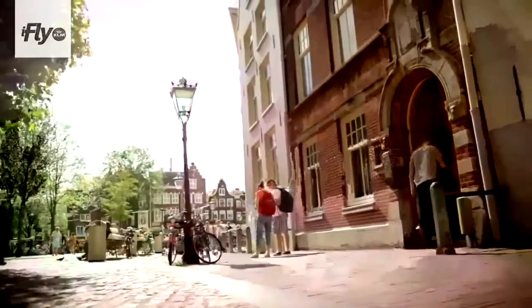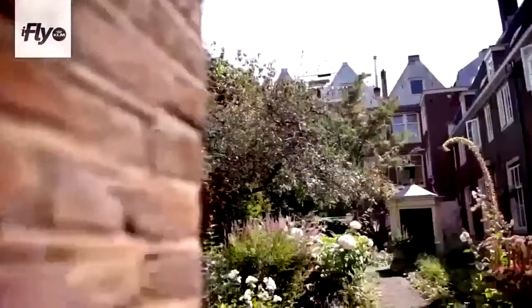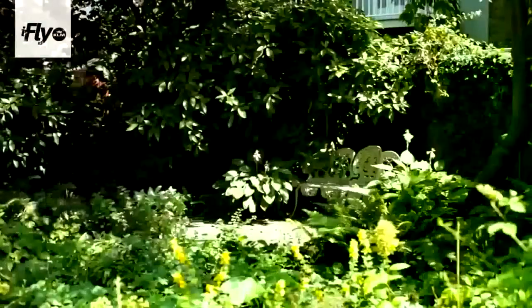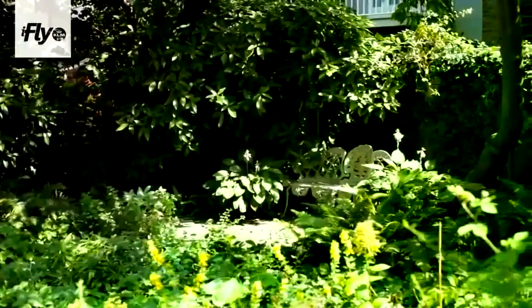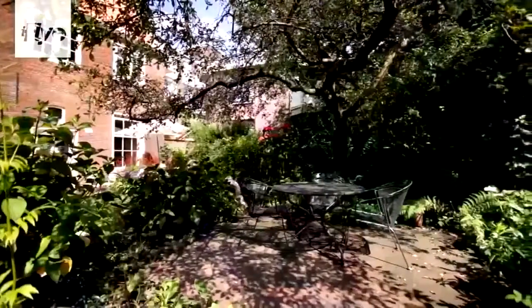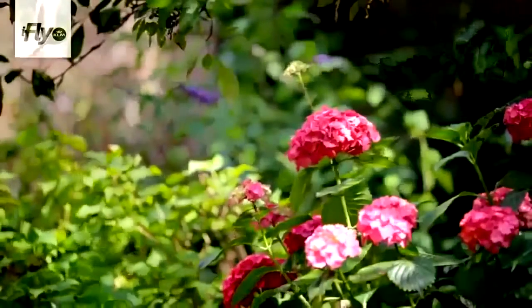We are now in a public courtyard. There are approximately 10 courtyards like this which are open to the public. There are way more places like this in Amsterdam, but only 10 are open, where you just can walk in and relax and take in the silence. You don't hear the trams or the traffic or the noises.